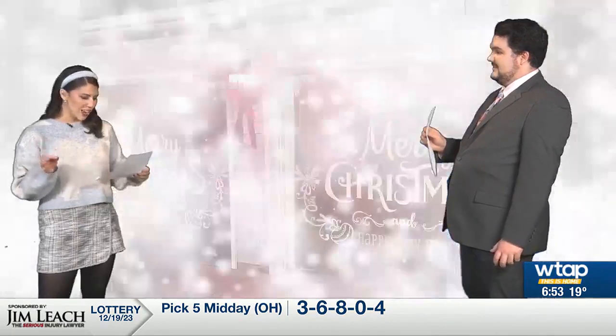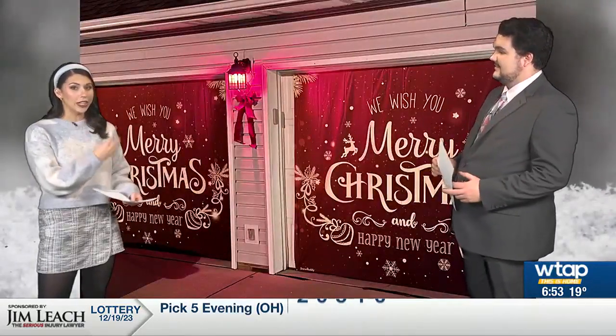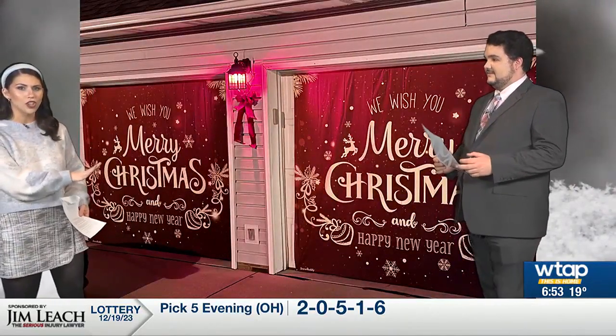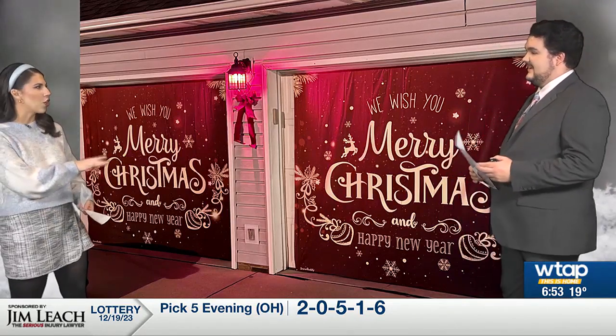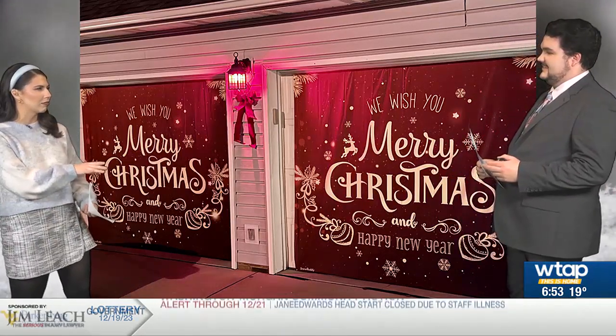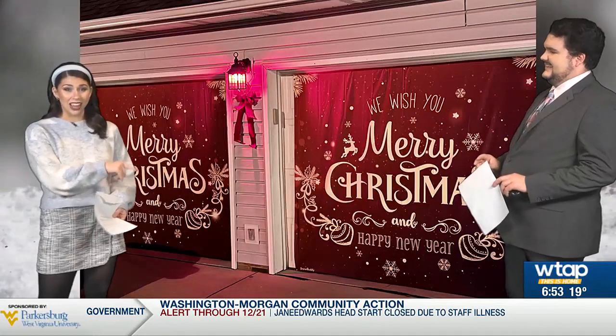Oh, those icicle lights are some of my favorites — that's a lot. Four twinkling snowmen, like we just said. And these are those garage door covers. Oh my gosh, that's amazing. Yeah, I don't know what I was imagining, but it was not this. I love this.